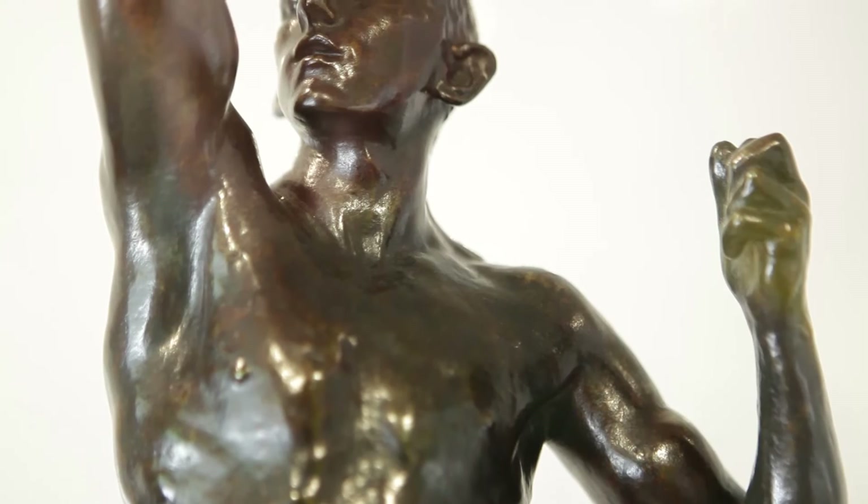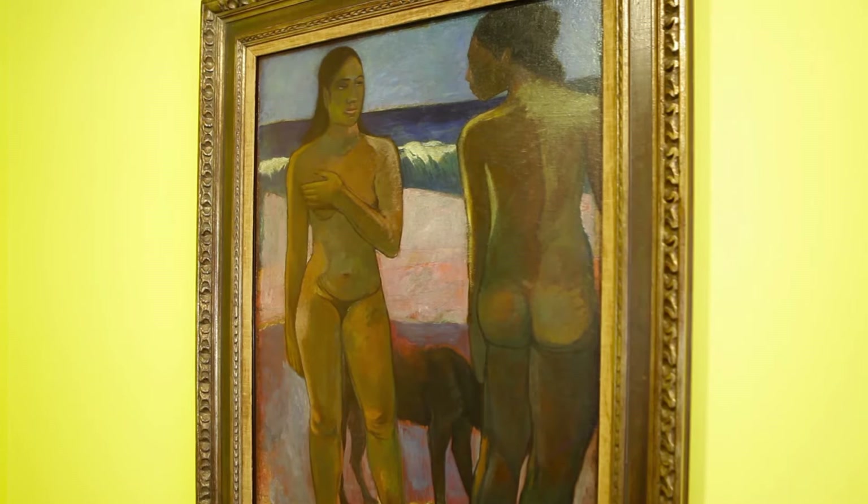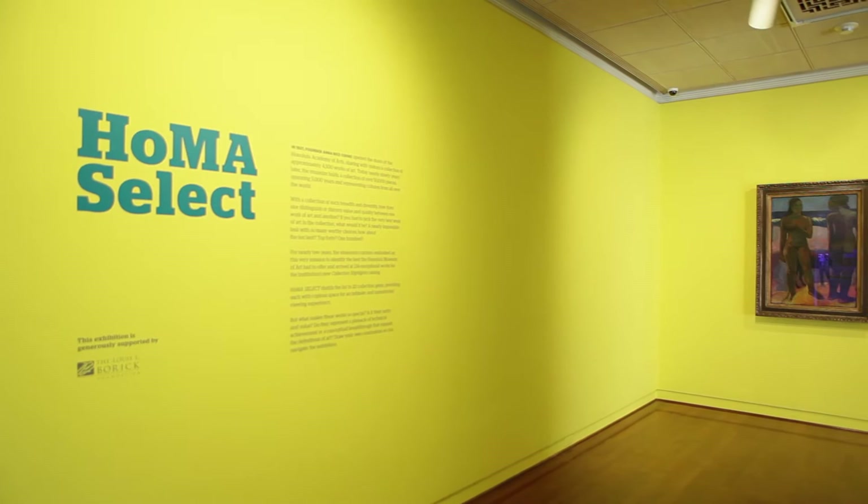Another thing that we did with this exhibition was play with color and how it parallels emotional responses for certain works of art. For instance, our Paul Gauguin painting, which has this beloved history and story that's connected to the museum, is placed in a room painted with this golden yellow to evoke nostalgia.